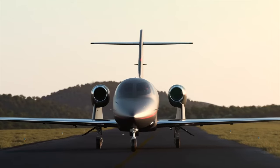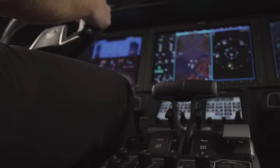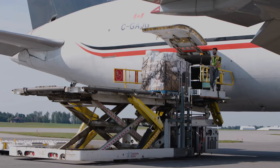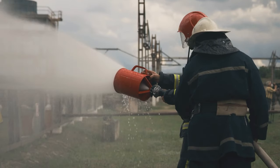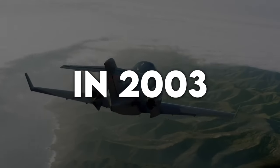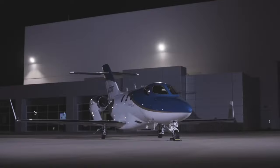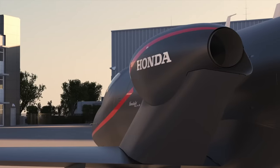The HondaJet journey began in the late 1990s with a vision to challenge old designs. It broke aviation rules with engines boldly over the wings, not under. This pioneering approach opened new possibilities. After years perfecting the blueprint, the first HondaJet finally took to the skies in 2003. Fast forward to today and the all-new Elite S model extends its range even further, with over 200 jets delivered globally cementing Honda's place as a true industry game-changer.